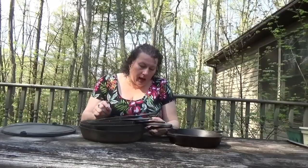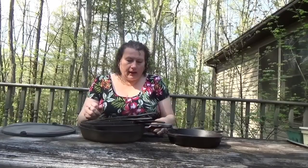My mom has a Wagner — a big Wagner — and she also has my grandmother's Pequa. Some of these pieces are Wagners, actually made in Sidney, Ohio, from 1891 to 1959. The Pequa is actually a griddle skillet that was my grandmother's, made by the Favorite Stove and Range Company in Pequa, Ohio, from 1916 to 1935.